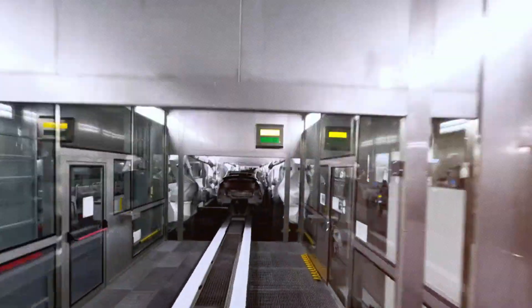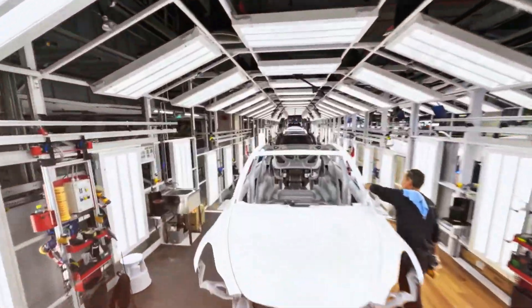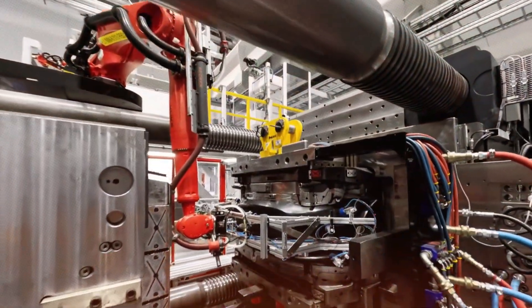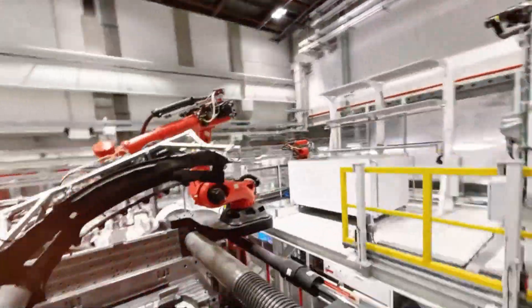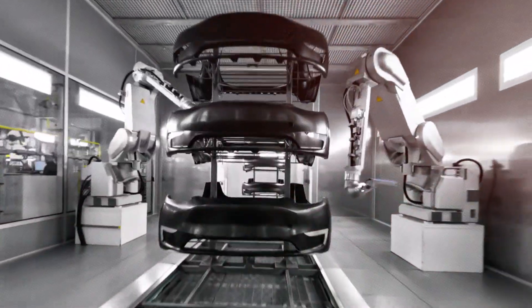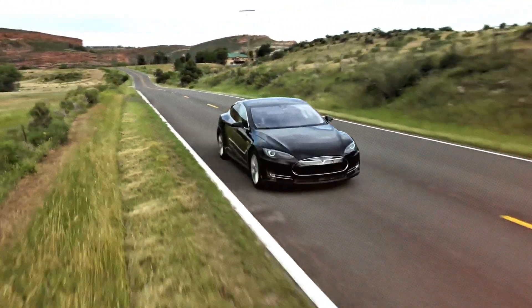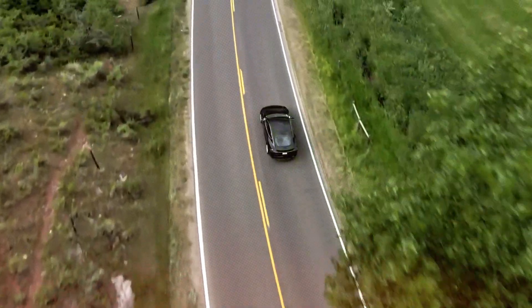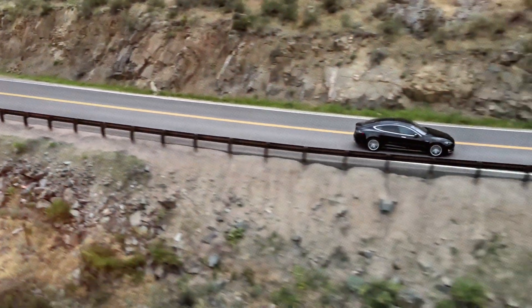Conversely, models like the Model S, Model X, and even the Cybertruck have considerably lower production volumes and greater customization options. For these vehicles, the Gigapress may not provide the same economic benefits and could even raise per-unit costs due to underutilization. While a Gigapress creates an exceptionally sturdy chassis, this rigidity comes at the expense of design flexibility. For premium models, customers expect a more refined ride quality, highly customizable design features, and advanced safety systems that depend on modular construction methods — attributes that a one-piece casting could restrict.